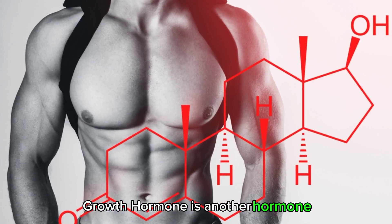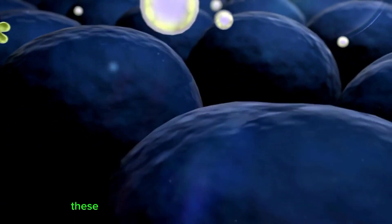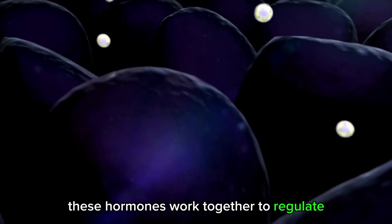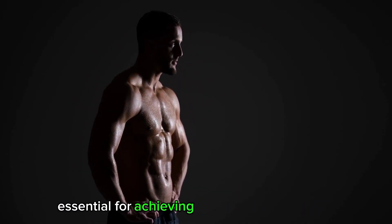Growth hormone is another hormone that stimulates muscle growth by promoting the production of new muscle tissue. These hormones work together to regulate the processes of muscle growth and repair, making them essential for achieving optimal muscle growth.